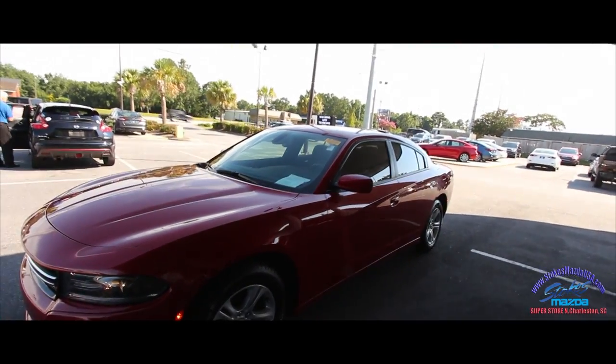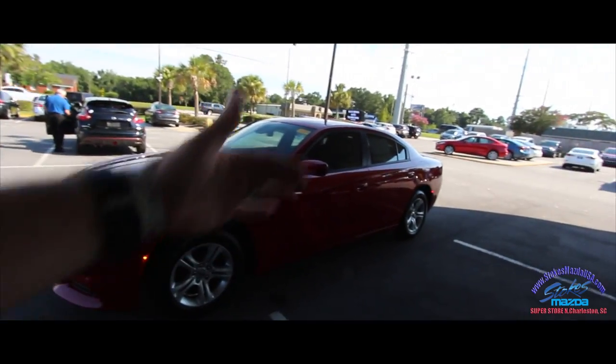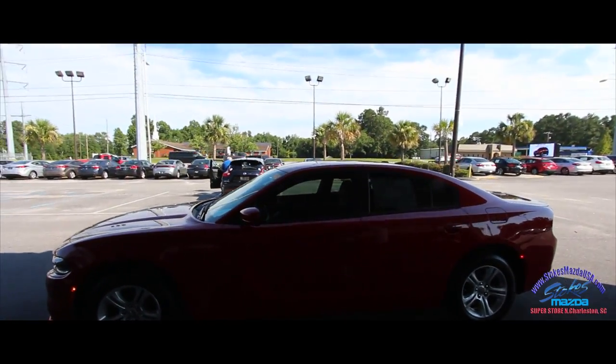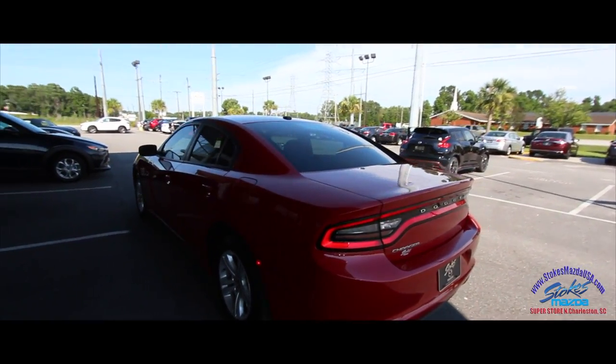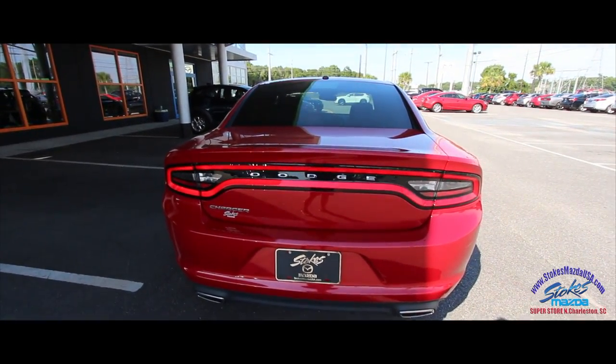It's a pretty big sedan — it's got some length to it, which is going to give you a better ride quality. That wheelbase from rim to rim means it will definitely ride a lot better on the highways. You've got the tinted windows already to keep the sun out and keep it nice and cool on the interior. The body is very clean — so far, no dings or scratches.